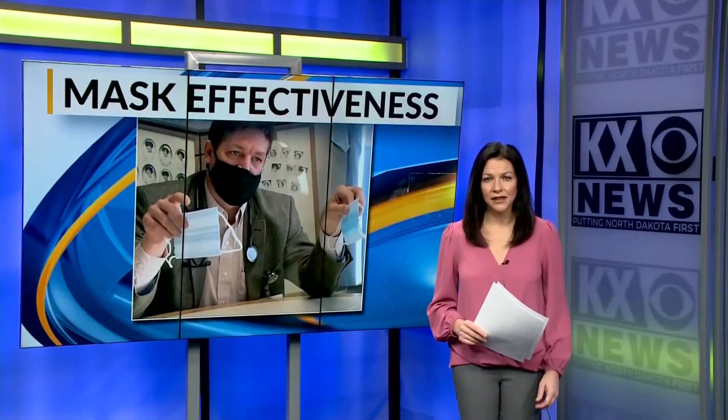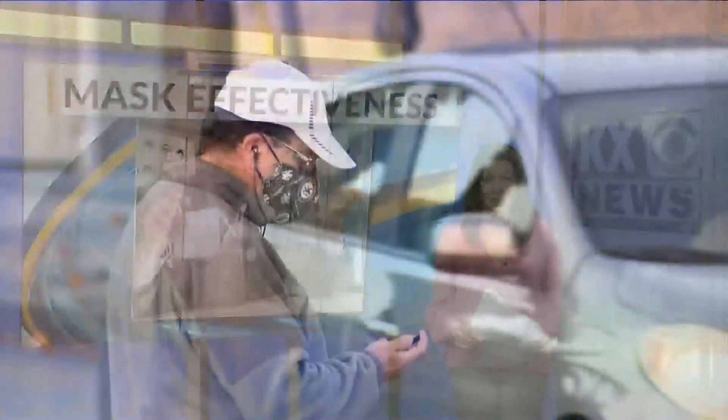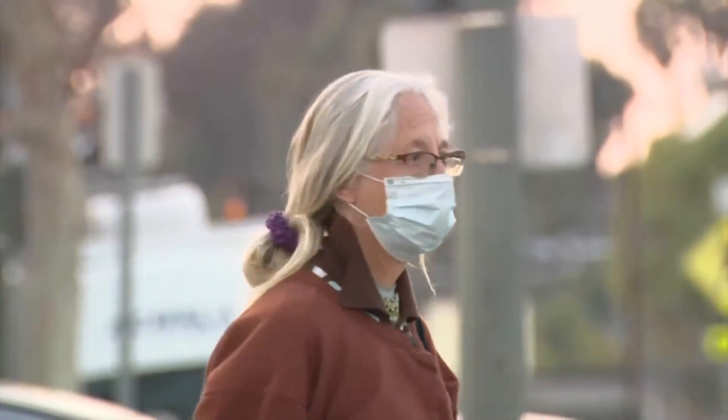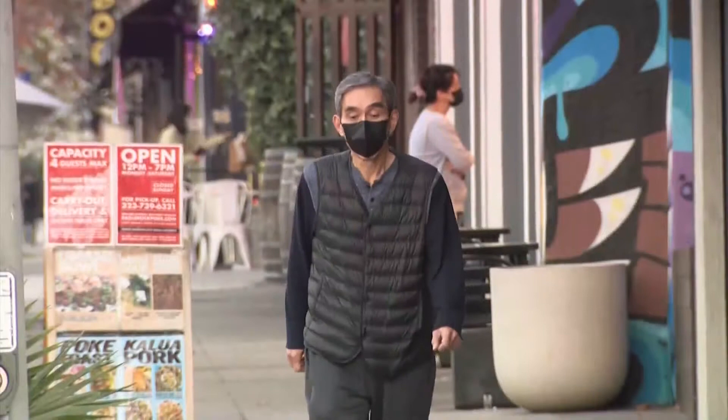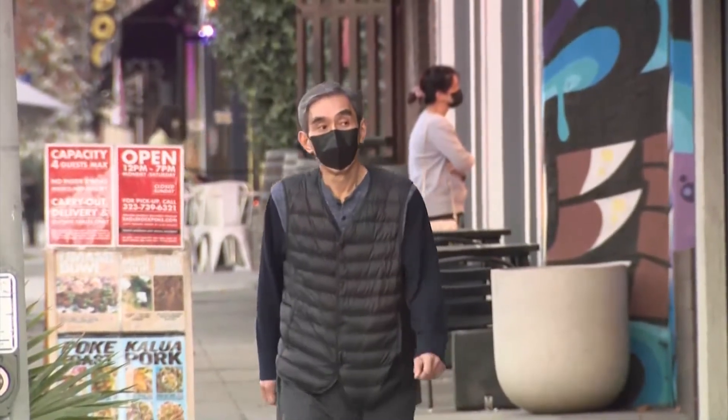The CDC recently released a study on improving the effectiveness of surgical masks to prevent the spread of COVID-19. The study took into account different experiments looking at the fit of a cloth mask over a surgical mask, along with tying a knot to the ear loops to provide a tighter fit to the face.